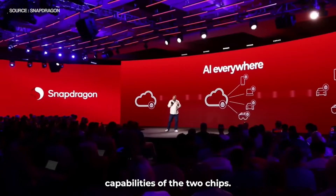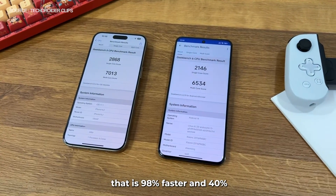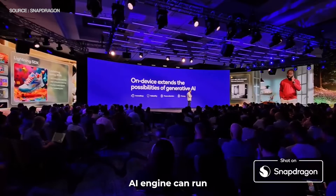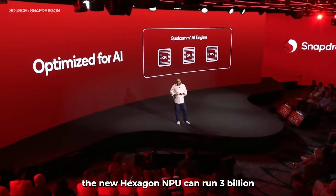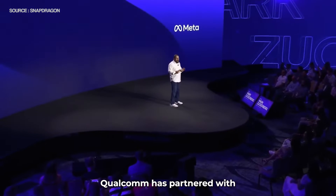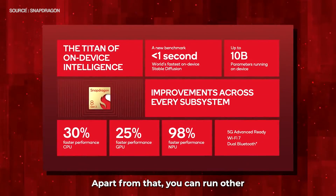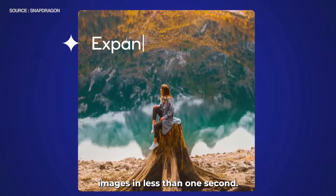Now let's compare the AI capabilities of the two chips. Qualcomm has built a new Hexagon AI engine that is 98% faster and 40% more efficient than the previous generation NPU. The company claims its new AI engine can run AI models locally and generate up to 20 tokens per second. The new Hexagon NPU can run 3 billion to 13 billion AI models on the device and deliver a private and personalized experience. Qualcomm has partnered with Meta to use its Llama 2 model commercially on 8 Gen 3 powered devices. In terms of image synthesis, the Hexagon AI coprocessor can generate images in less than one second.